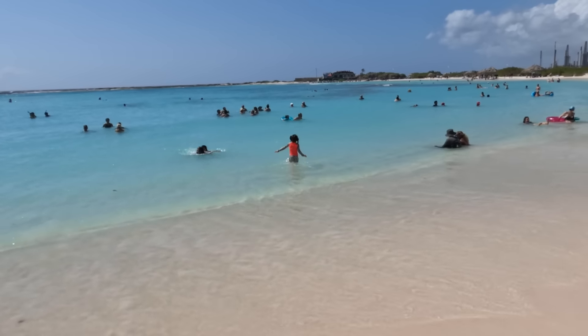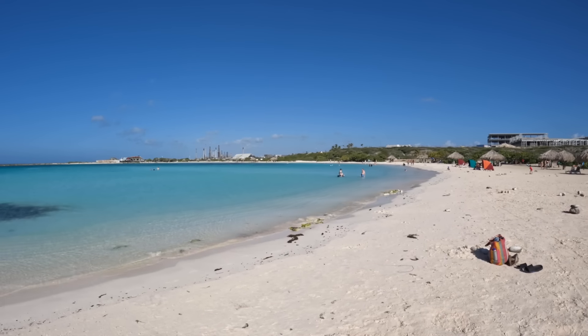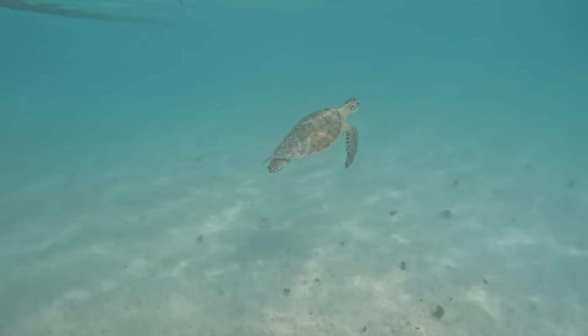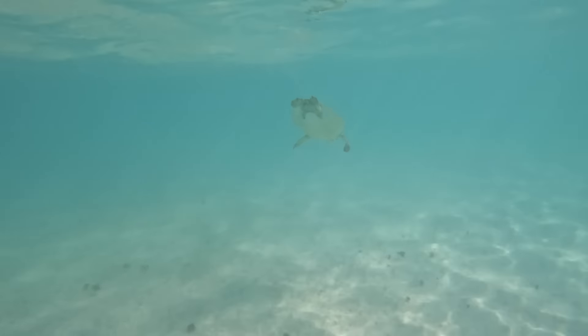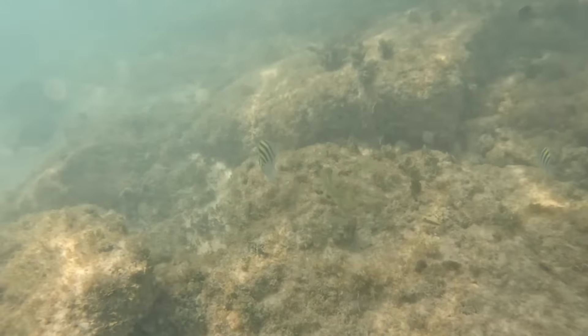When you come to Aruba, the most happening place to stay is Palm Beach. This is where you'll find the majority of resorts, water sports, restaurants, shopping, and nightlife. Here we loved watching the sunset from the Palm Pier, which has a lively happy hour, great food, and the best view of the sunset.